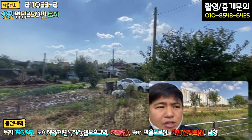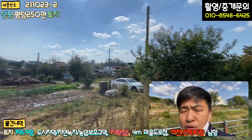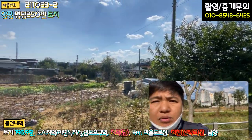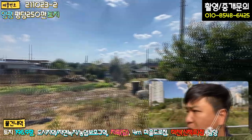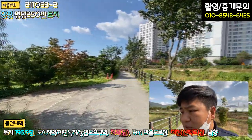이 앞에 왕복 2차선 도로가 왕복 6차선으로 확장이 되죠. 6차선 도로 중앙로가 인근에 바로 있고요. 바로 도보거리에 농민마트 있고 여러 가지 편의시설이 주변에 다 있습니다. 굉장히 쾌적하다라는 걸 말씀드릴 수 있고요.